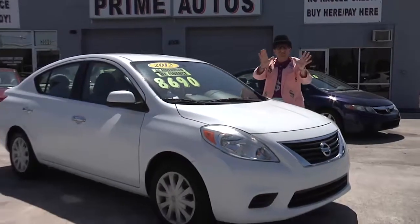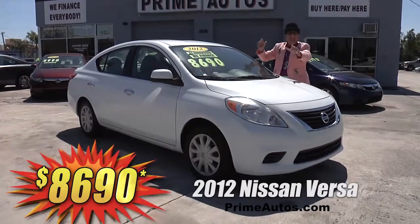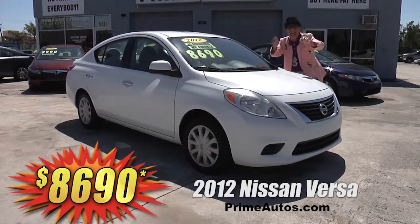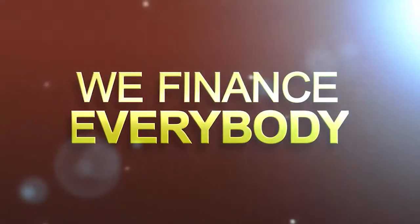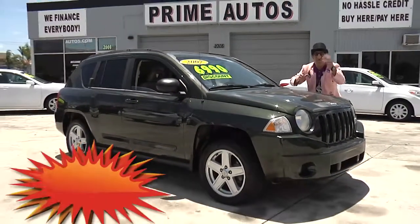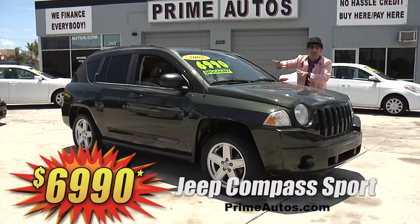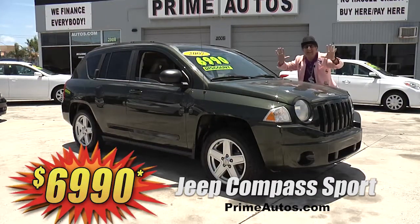Here's another super sharp Nissan — this great-looking 2012 Versa SV. This one's got the fuel-efficient 4-cylinder, easy automatic, CD player, and all the extras, on sale now for only $86.90. If you're looking for a sporty, fuel-efficient, and affordable 4-door SUV, the Deal Man has this great-looking green Jeep Compass Sport with the automatic, CD, alloys, and all the toys on sale now — only $69.90.